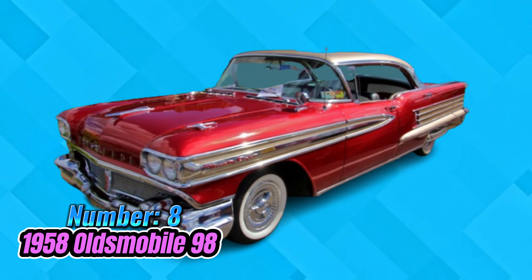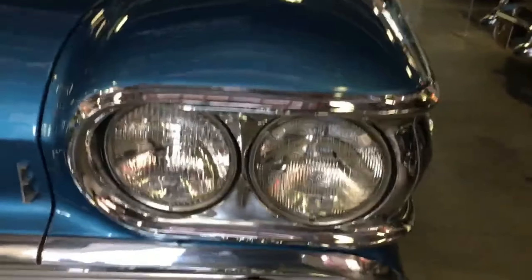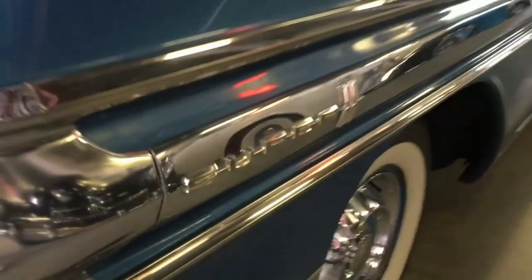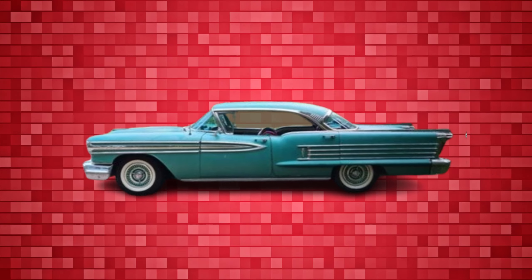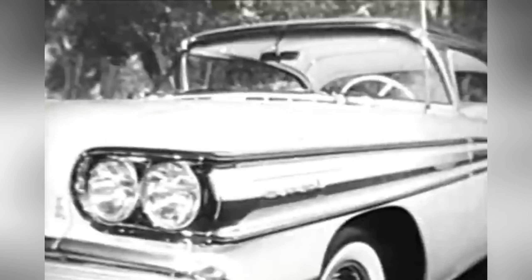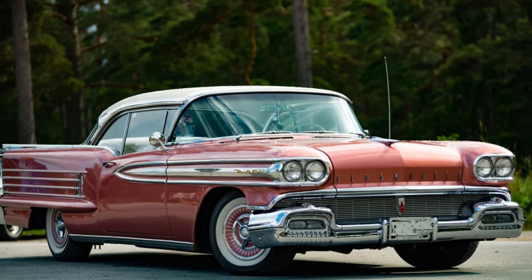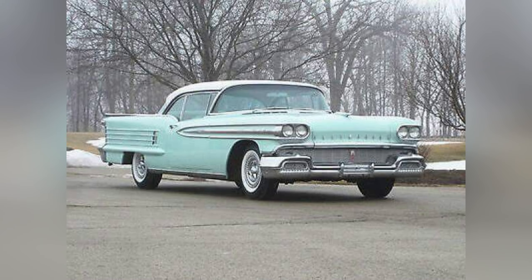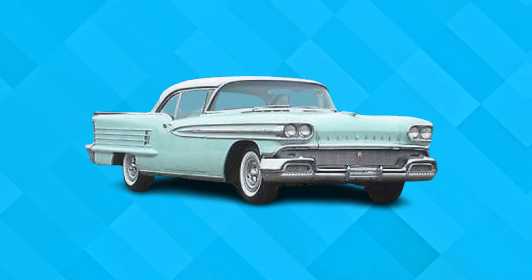Number 8: Oldsmobile 98. In the realm of 1950s excess, 1958 was a notable year for Chevrolet, Buick, and Pontiac, each embracing flamboyant design cues. However, Oldsmobile's 1958 lineup left many scratching their heads. It seemed as though the design studio experienced a chaotic explosion, resulting in a haphazard splattering of chrome accents across the body. The Oldsmobile 98's design elements left much to be desired, from the speed-streaked mascara-like headlights to the seemingly random assortment of chrome bits adorning the trunk lid. Despite General Motors' reputation for superior styling during that era, the '58 Olds 98 missed the mark entirely, representing a discordant departure from the brand's otherwise refined aesthetic.